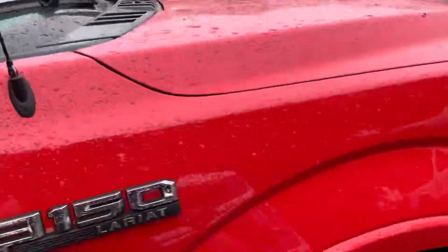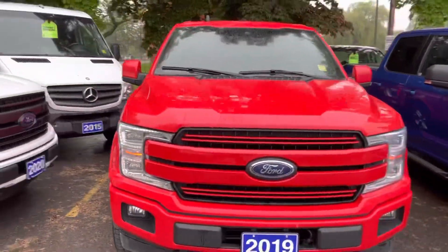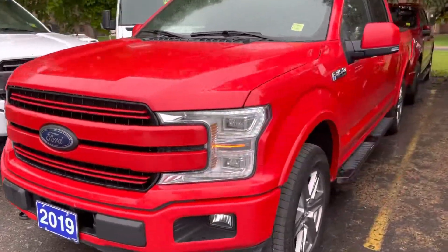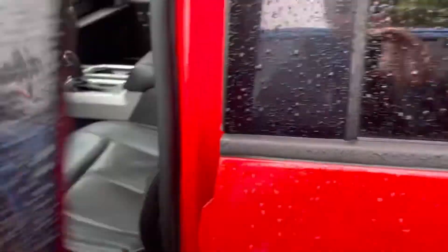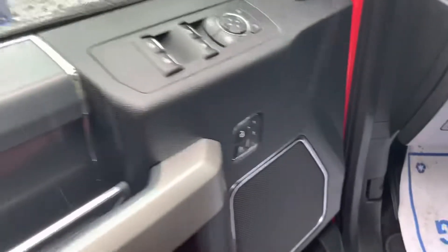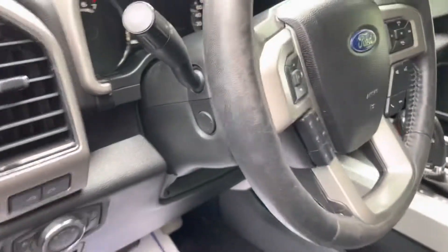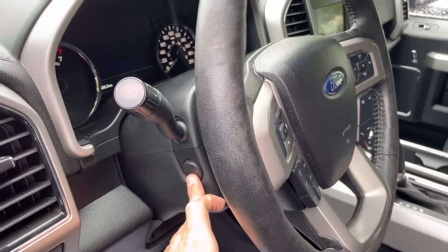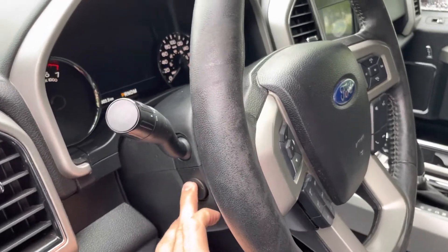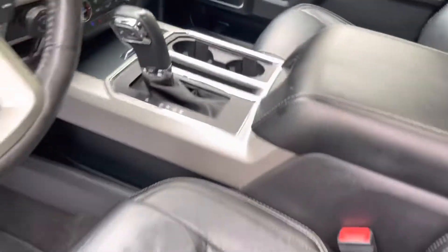Heated steering wheel, all that kind of stuff, the ambient lighting, blind spot information system in the corner of the mirror. Beautiful truck, LED lights all around, remote start obviously on the key fob. I'd show you the remote tailgate drop but I'd hit that truck so I better not. Got the memory seats in here too, power moving pedals, power moving steering wheel — you can telescope that in and out and up and down as well.